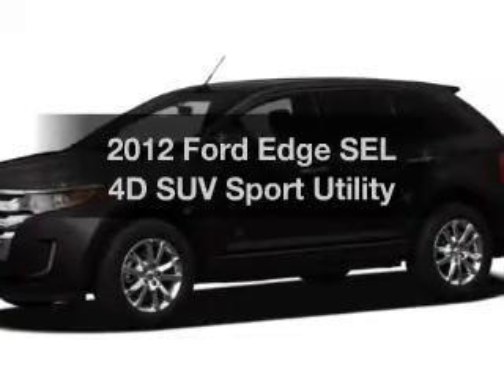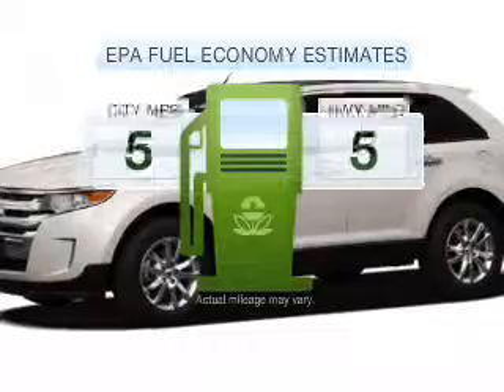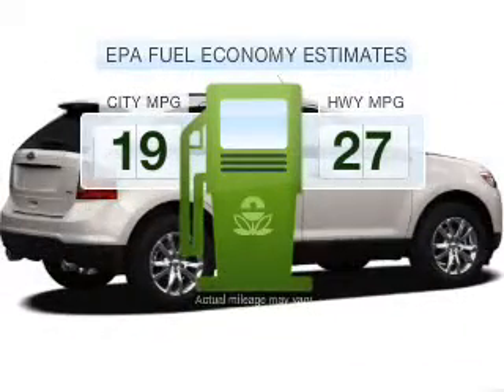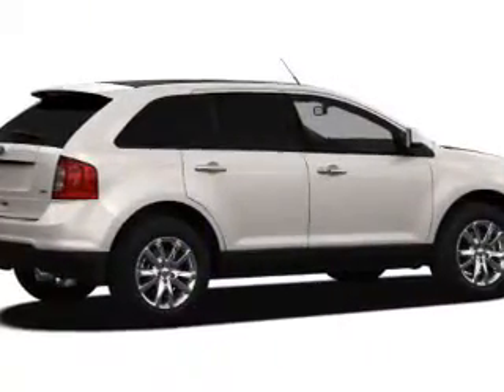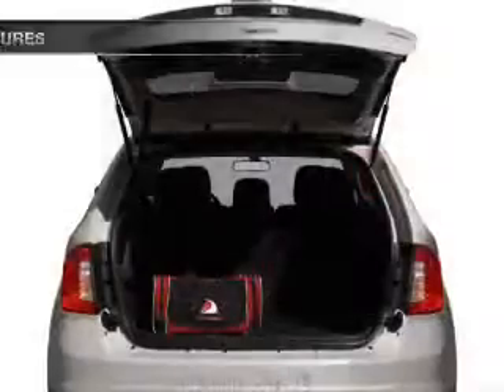Check out this 2012 Ford Edge. This is the set of wheels you've been looking for. Low emissions and the good fuel economy offered in this vehicle are important to you and to the environment. With a reliable engine that responds smoothly to its 6-speed automatic transmission, anti-lock brakes help you bring your vehicle to a safe stop.